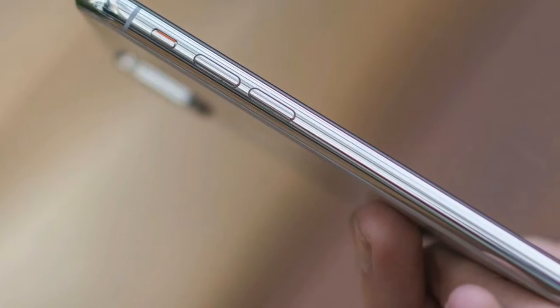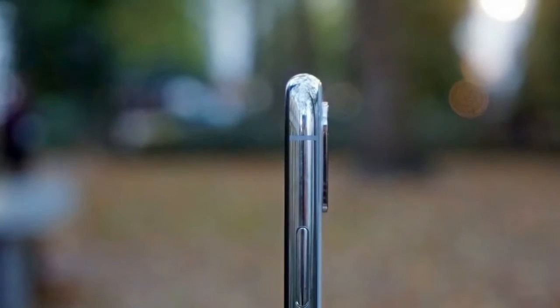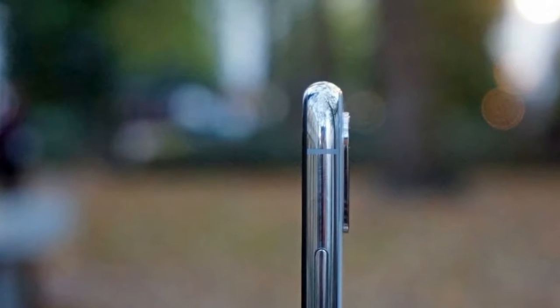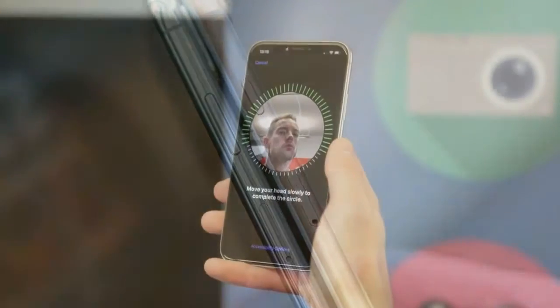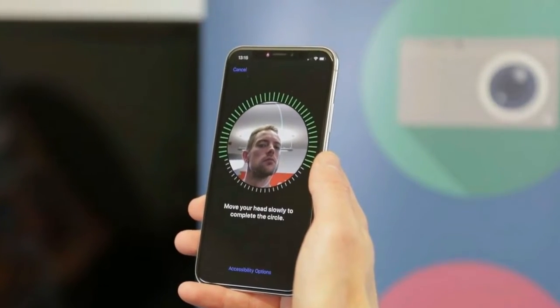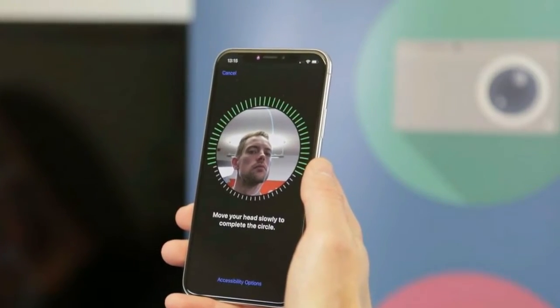The camera on the iPhone X is very similar to the one on the iPhone 8 Plus, with some small differences. While both have a dual 12MP sensor array for taking zoomed-in pictures or capturing depth perception in a scene, the iPhone X has an f/2.4 aperture, whereas on the iPhone 8 Plus it's f/2.8, and only the wide-angle lens has optical image stabilization.